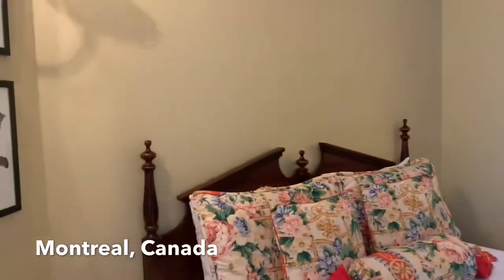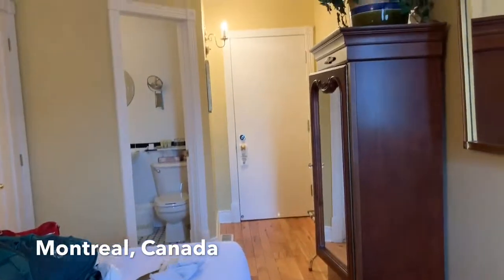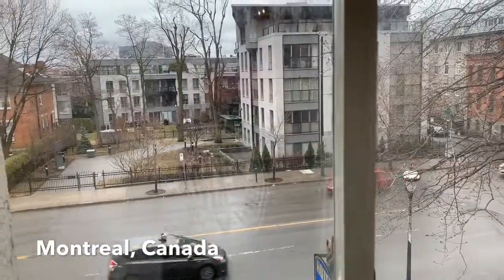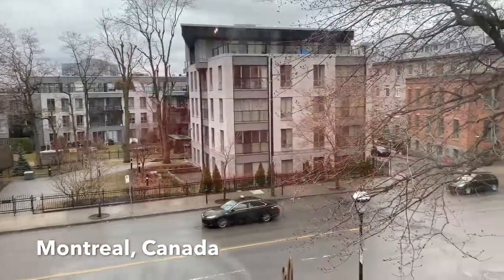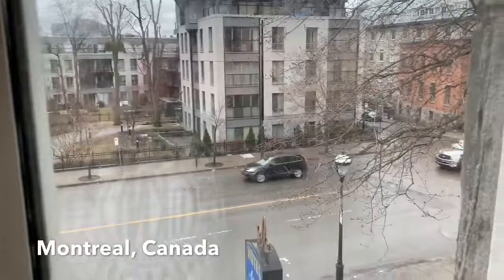I booked this for two nights and paid $156 US dollars. After two days I'll be on my way to Quebec and I'll do a hotel room tour there too. I hope you enjoyed my video — please comment, like, and subscribe. Bye!